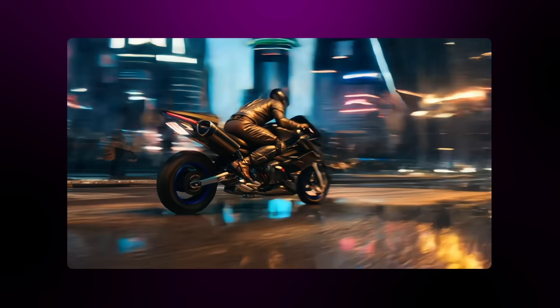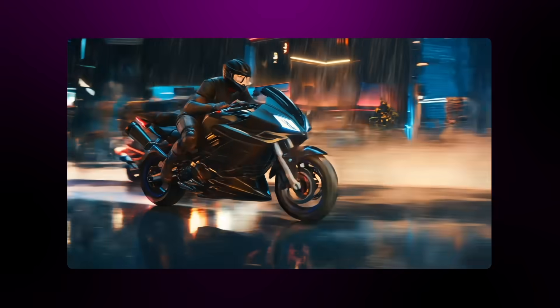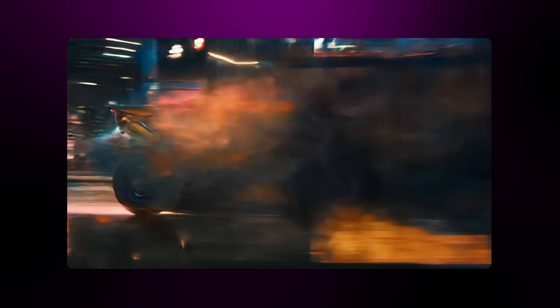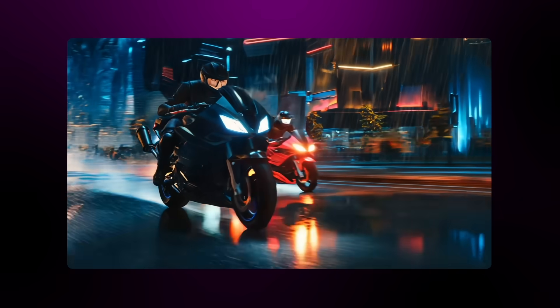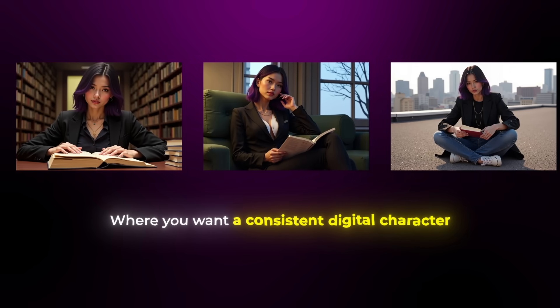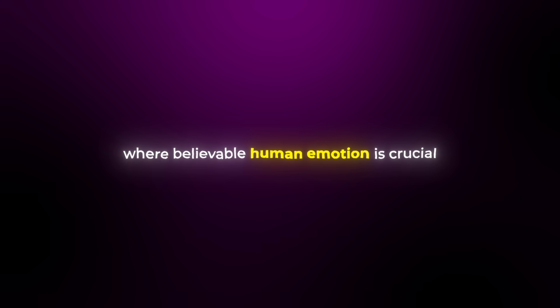I tested this with a sci-fi motorcycle chase scene, and the way Kling handled the realistic reflections on wet pavement and all those tiny details like rain droplets reacting to light was absolutely incredible. Kling is perfect for TikTok content or YouTube channels where you want a consistent digital character, but honestly it's great for any content where believable human emotion is crucial.